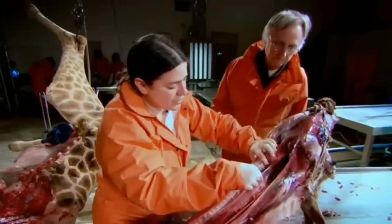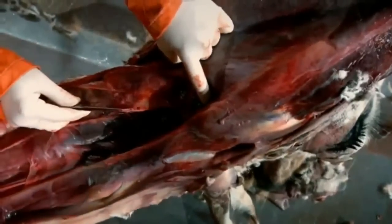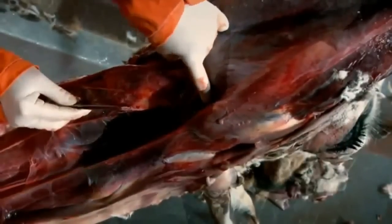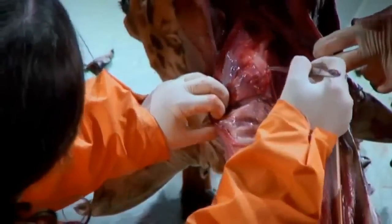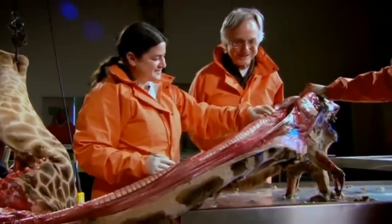So this is a very important nerve. Interestingly, where it ends is pretty close to where it started. It started here coming out of the brain — it really only needed to go about two inches. Amazing. But it went all the way down and came all the way back. That's a beautiful example of historical legacy as opposed to design.